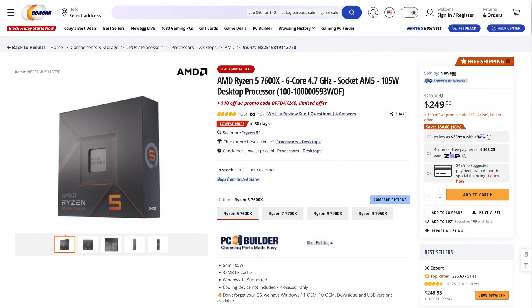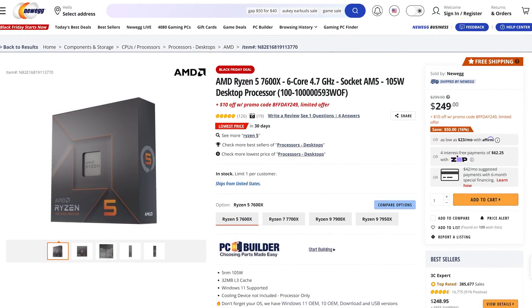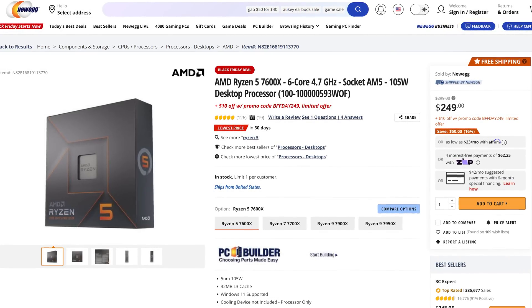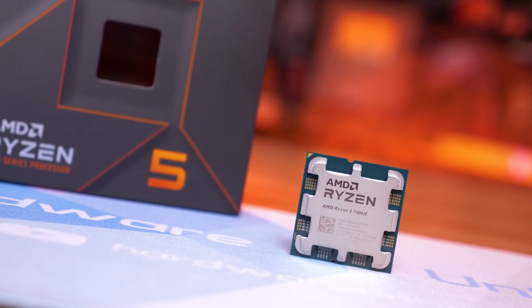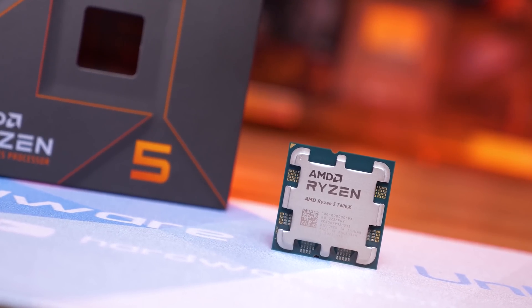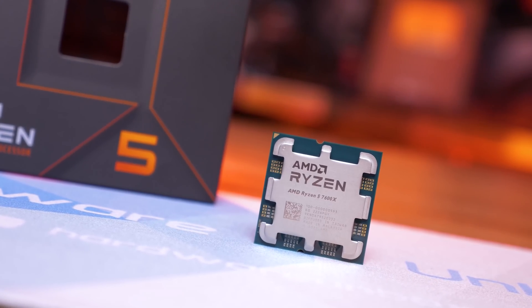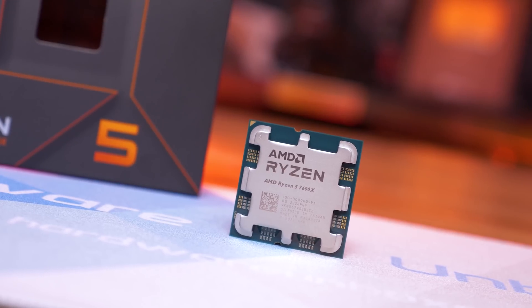The Ryzen 5 7600X also receives a $50 price cut, dropping the cheapest Zen 4 part from $300 to $250 US, a 17% discount. This gives the 7600X some breathing room compared to Raptor Lake. At the old price, it was neck and neck with the Core i5-13600KF, but now it sits comfortably cheaper.